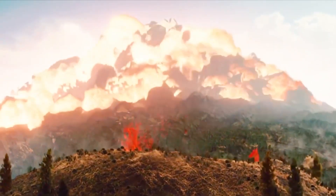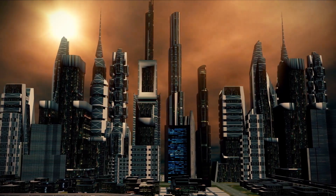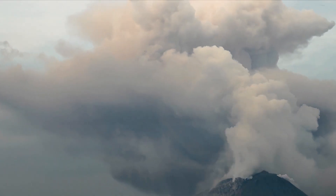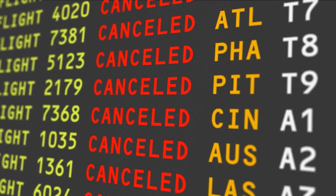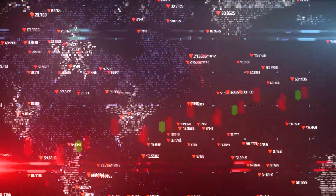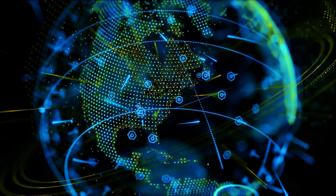The volcanic ash and gases released during a supereruption can have long-lasting effects on the climate, as these aerosols can remain in the atmosphere for years. The ash cloud from a supervolcanic eruption can also pose a significant hazard to air travel, as ash particles can damage jet engines, leading to flight cancellations and rerouting. The widespread impact on air travel could have economic consequences and disrupt transportation networks globally.